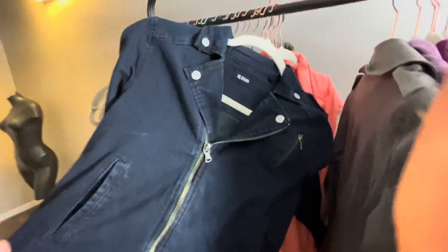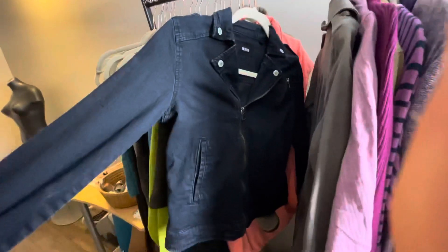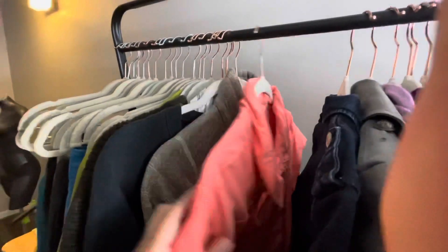This is a Hudson dark wash denim jacket — good find because it was $3.99 and it was 50% off. I think I'm going to list this around $25 to $30, but I do want to look up comps first, which is something I haven't done.